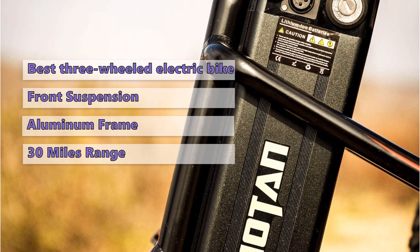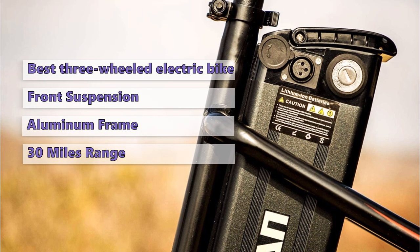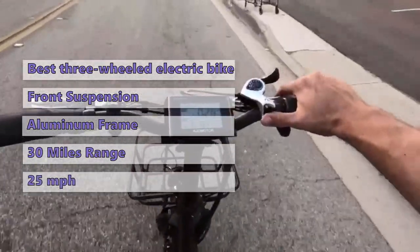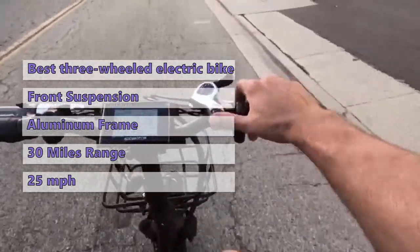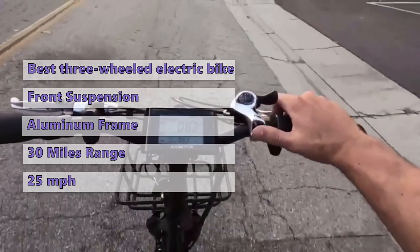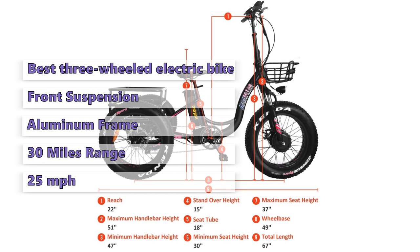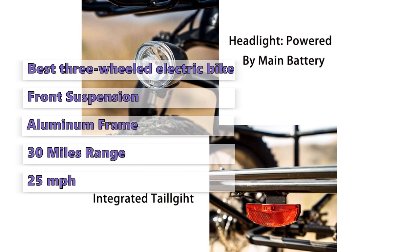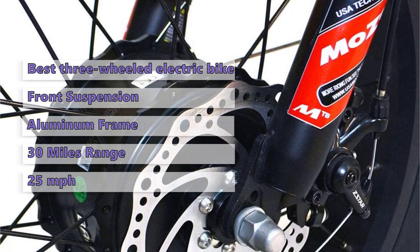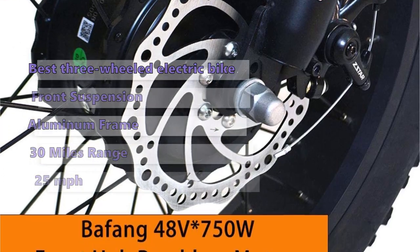The Motin M350 P7 has a maximum speed of 25 miles per hour, which can be reached using the throttle or pedal assist. While this is a capable off-road trike, it might be a bit much for someone new to three-wheeled electric bikes — the high center of gravity and large tires can make it a bit unwieldy if tipped over. On dirt roads it is surprisingly stable with the suspension system. Ad Moto R also makes other three-wheeled electric bikes that are more suitable for off-road use. The M350 P7 is available in one size only with 20-inch fat tires.